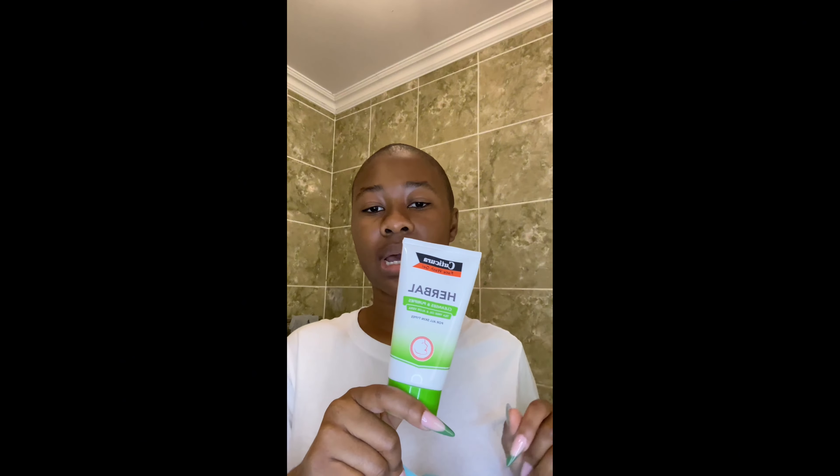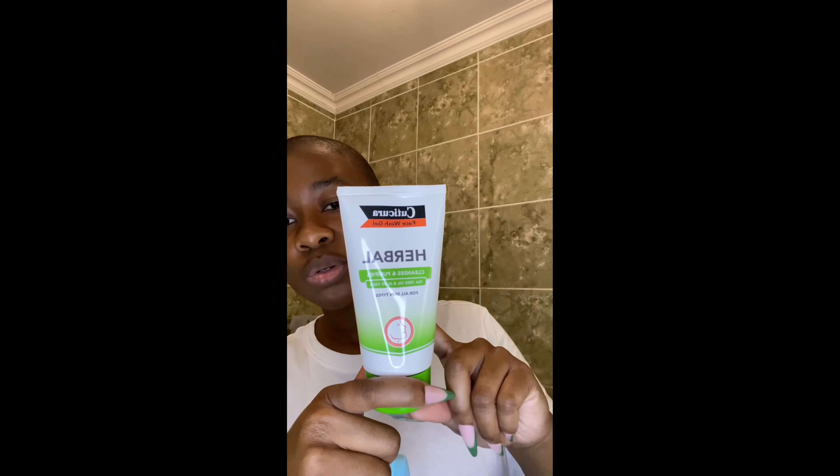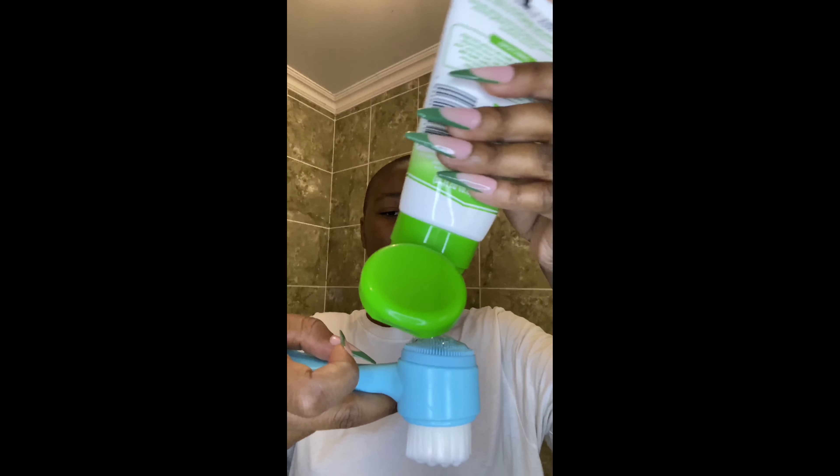Because we're doing a face mask, but basically we're starting with my cleanser. How do you pronounce this — Cuticura Herbal Cleanser — it cleanses and purifies with tea tree oil and aloe vera. I use the silicone side of this face brush. I'm just gonna wet my face a little bit and go in with the cleanser.